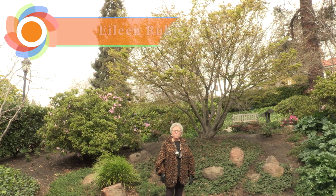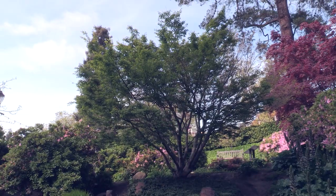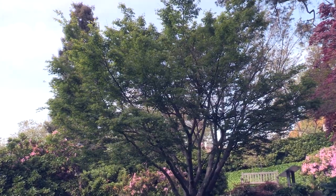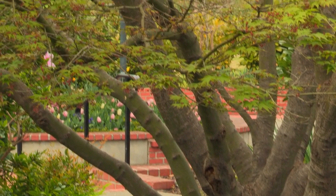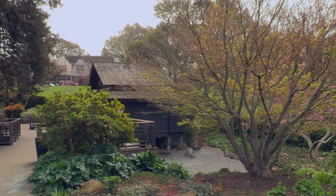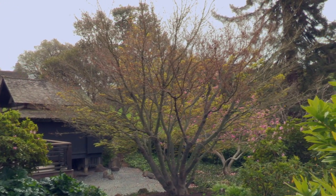Hi, I'm Eileen Ruby. I chose to nominate this beautiful Japanese maple because I walk by it all the time and it's beautiful in every season — beautiful now in the spring when it's budding, in the summer when it's in full green foliage, in the fall when the leaves turn red, and even in the winter when it doesn't have leaves, it has beautiful branches and a beautiful shape. It's situated perfectly at the entrance to the Japanese tea house.